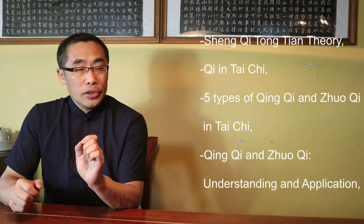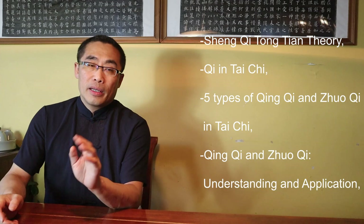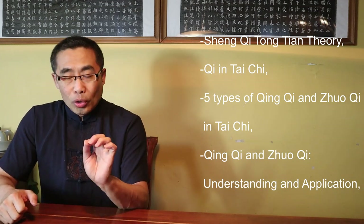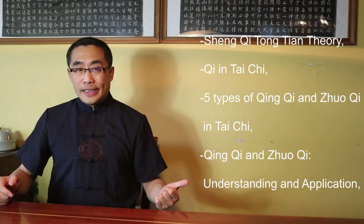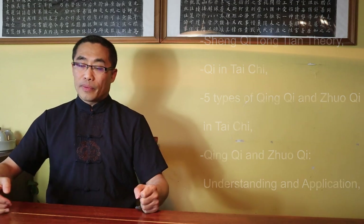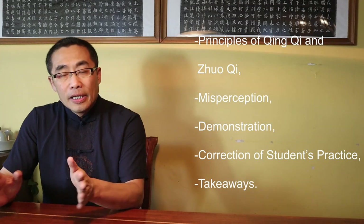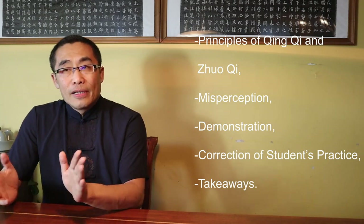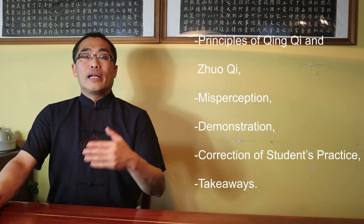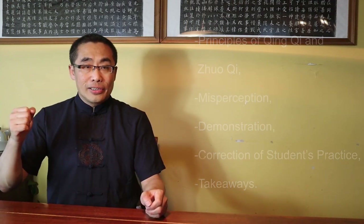Topics covered in today's video include: 1. Sheng Qi Tongtian Theory; 2. Qi in Tai Chi; 3. Five types of Qing Qi and Zhuo Qi in Tai Chi; 4. Qing Qi and Zhuo Qi Understanding and Application; 5. Principles of Qing Qi and Zhuo Qi; 6. Misperceptions; 7. Demonstration; 8. Correction of Student Practice; 9. Takeaways. Without any further ado, let's get started.